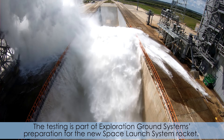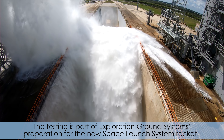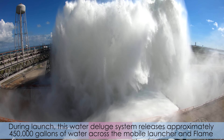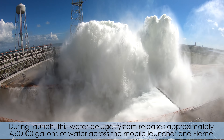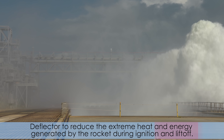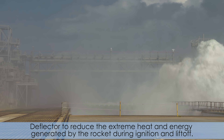At Kennedy's Launch Complex 39B, the pad's Ignition Overpressure Protection and Sound Suppression Water Deluge System underwent two flow tests this week. The testing is part of Exploration Ground Systems' preparation for the new Space Launch System rocket. During launch, this water deluge system releases approximately 450,000 gallons of water across the mobile launcher and flame deflector to reduce the extreme heat and energy generated by the rocket during ignition and liftoff.